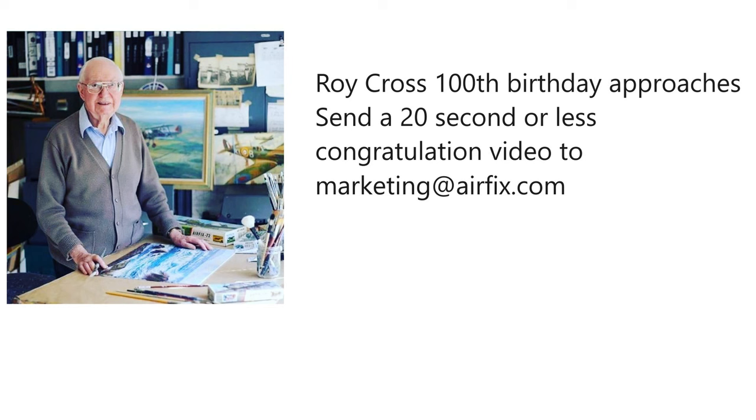While I'm on that point — famous Airfix artist Roy Cross is coming up on his 100th birthday. You can send up to a 20-second video to marketing@airfix.com wishing Roy a happy 100th birthday, but the deadline is the 21st — day after tomorrow. I sent mine in on behalf of all the Glue Troopers, which is wicked awesome.